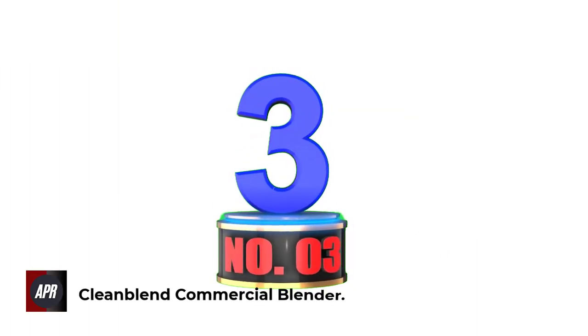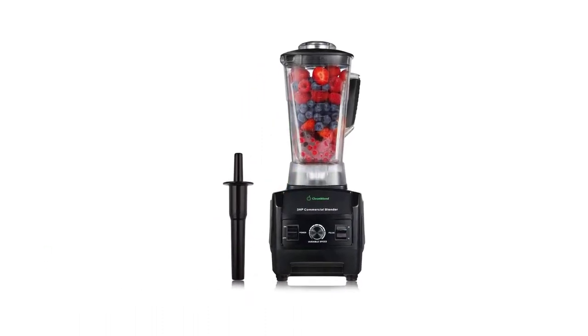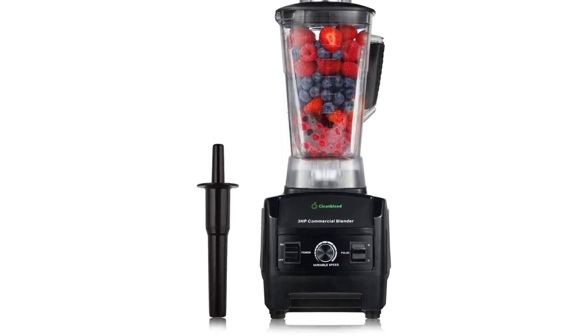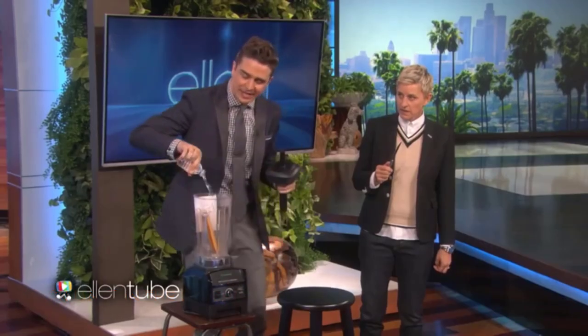Number 3: Clean Blend Commercial Blender. When it comes to the most outstanding performance, this Clean Blend commercial blender comes first. This is mainly because of its 9 replaceable functions: crush, blend, chop, grind, heat, process, puree, or liquefy. Therefore, it can meet all your demands such as crushing ice, chopping fresh salsa, or processing hot soup.